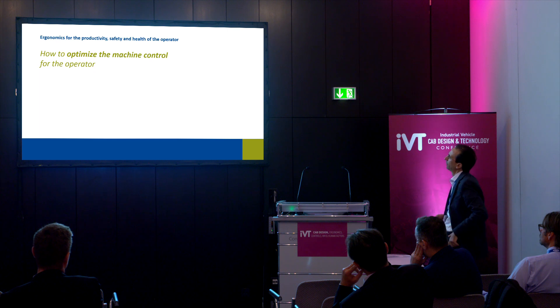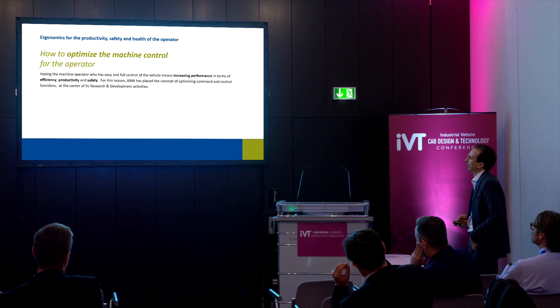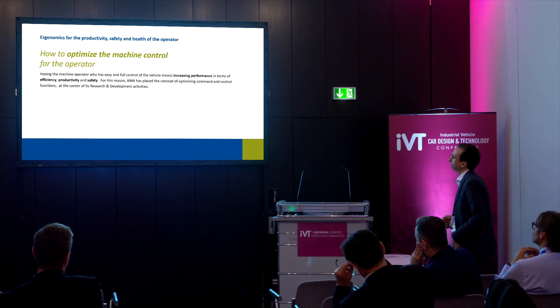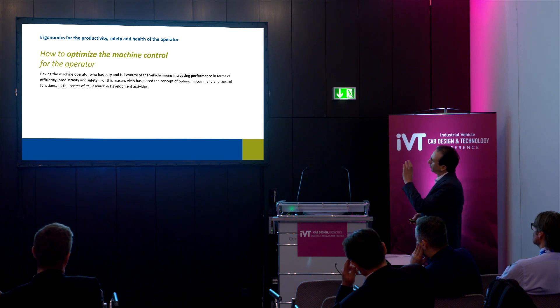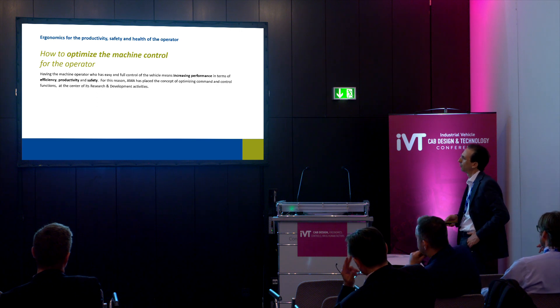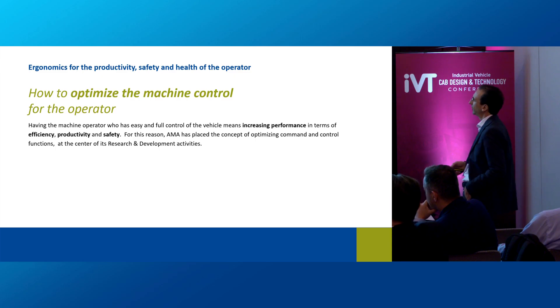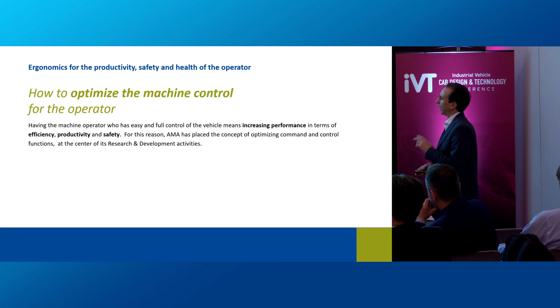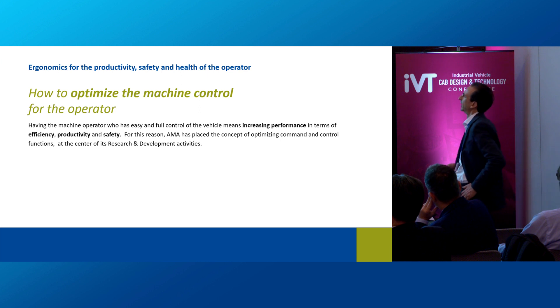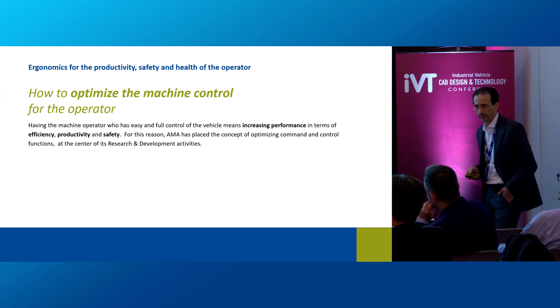The third point is how to optimize the machine control for the operator. Machine control is a key point because having the operator with easy and full control of the vehicle means increasing performance in terms of efficiency, productivity and safety. For this reason, AMA has placed the concept of optimizing command and control functions at the center of its research and development activities.